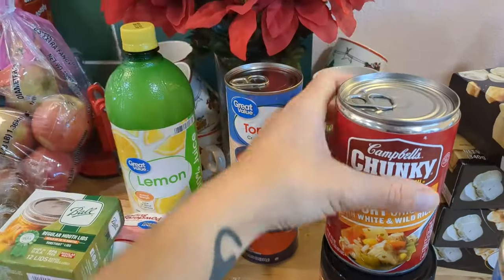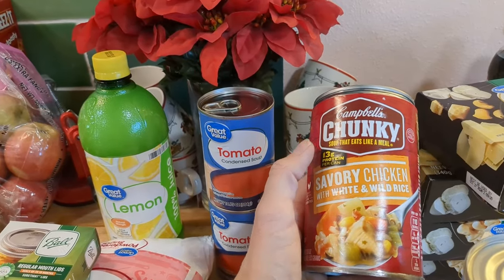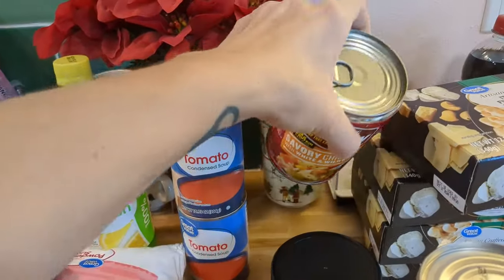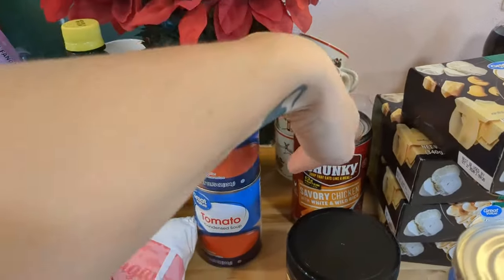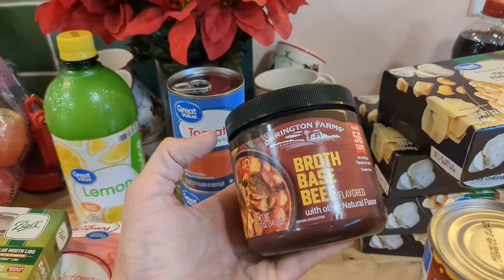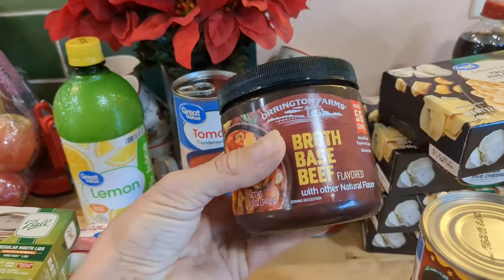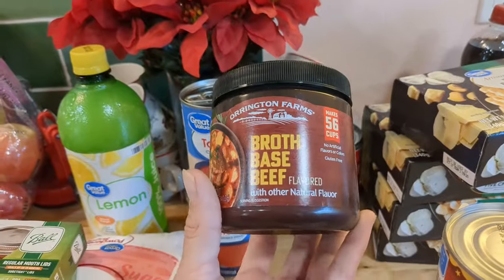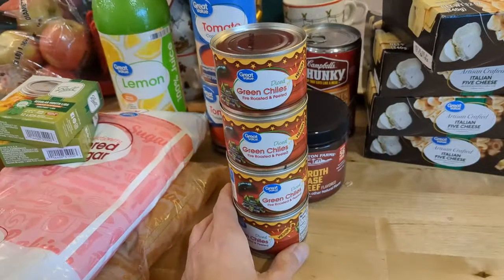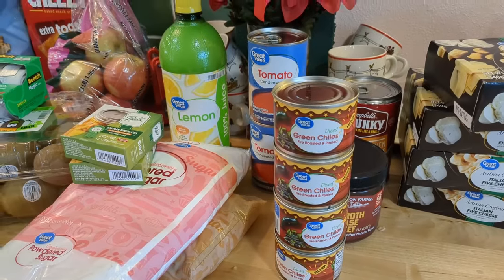I ordered two cans of chicken noodle soup because if you do two of these and add lots of broth and maybe some home-canned chicken, it's such a good lunch to have ready after church — but they only had the one can, so I'll need to get another. I also got some beef broth base. We make all of our own chicken broth, and sometimes I have beef broth canned from our half-cow bones, but when we run out I really like to use this — it's very flavorful and shelf stable. I also noticed we were low on green chilies, so I picked up four cans.